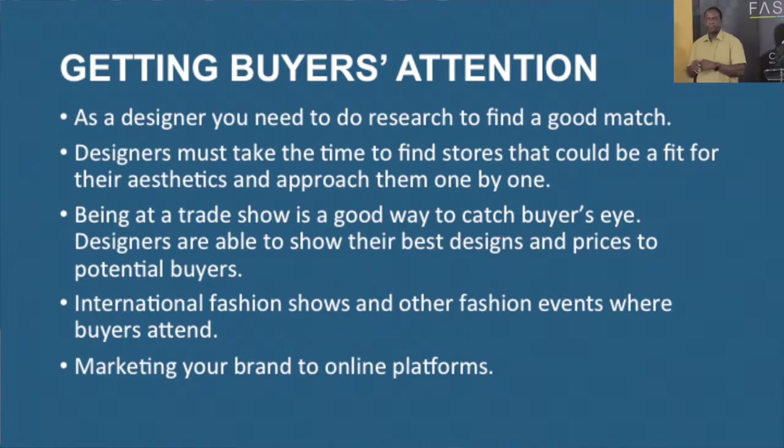Once the production facility is established, it's up to designers to engage buyers because the production facility is just to produce for designers. So how do you get buyers' attention? Designers are going to have to do research in terms of what is the best fit for you — what is the best fit in terms of your aesthetics. Candace Backus, for example, has engaged upcoming designers, but she always looks at designers that are the best fit for her as a retailer.